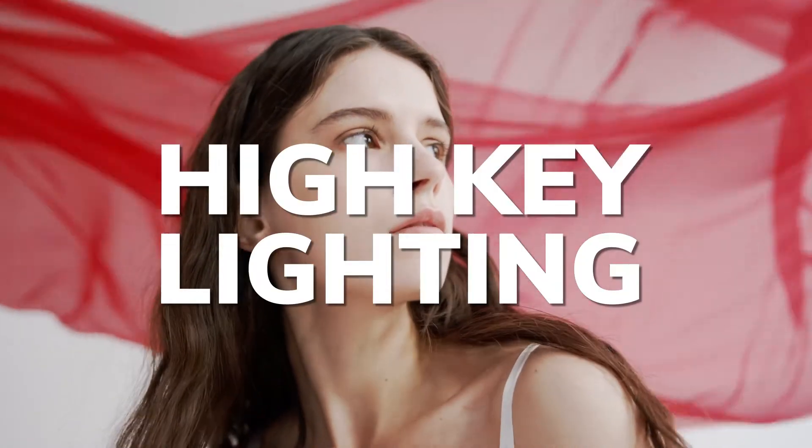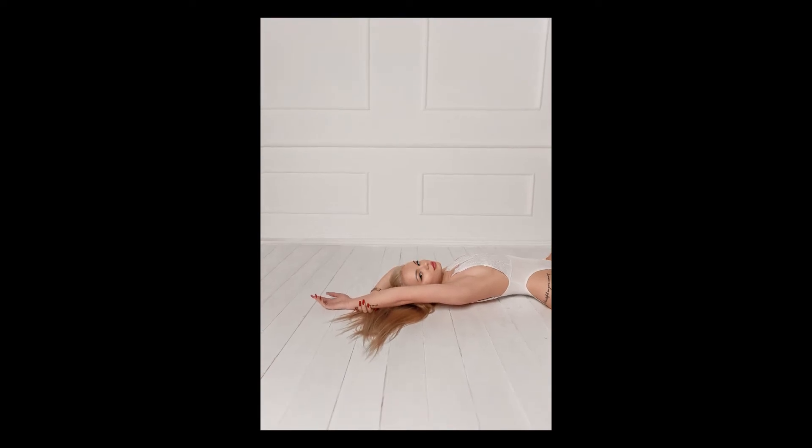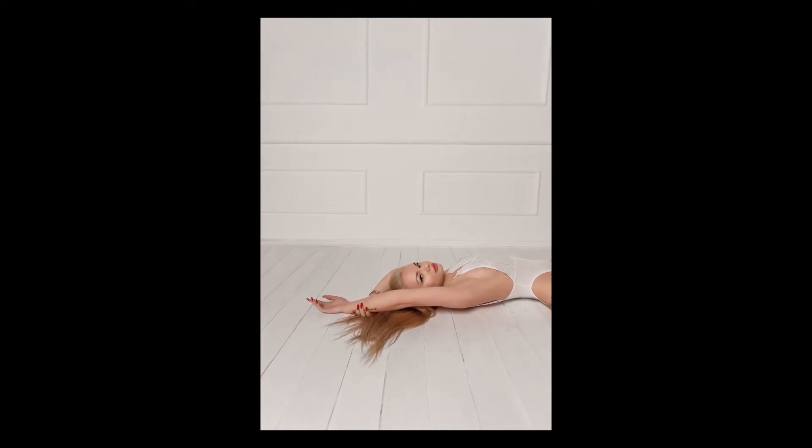High key boudoir photography softens any wrinkles or imperfections in a more flattering way than other lighting styles would. The resulting image has less contrast, which also helps make skin appear smoother.